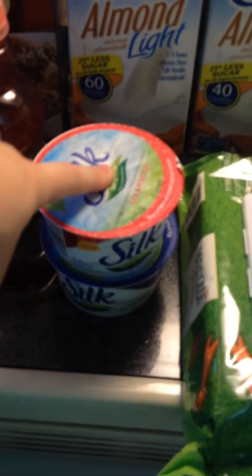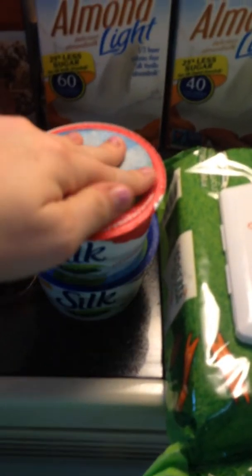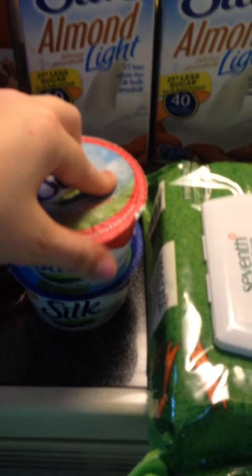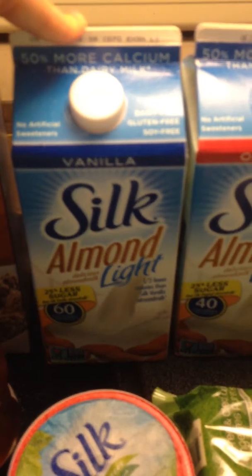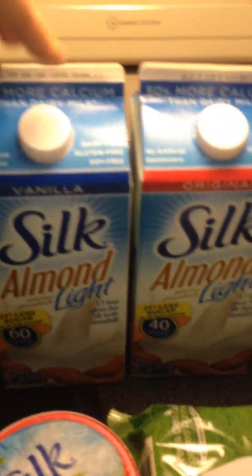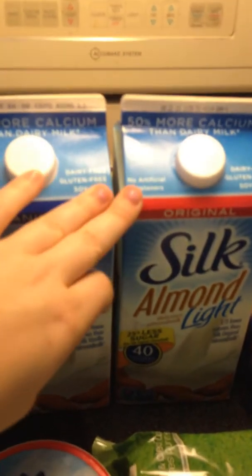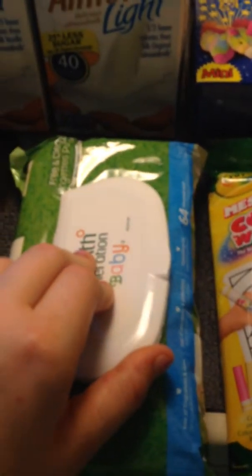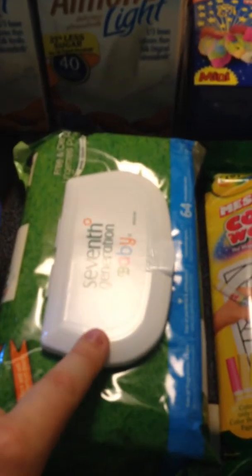These are $1.25 each at my store. They are dairy-free yogurt by Silk, and I had a 55 cent off of two coupon which doubled to $1.10 off of two, making these less than $2.00 for both. Then these were on sale two for $6.00 and I had a coupon for $0.75 off of each from coupons.com. It doubled to $1.50 off of each, making these two for $3.00.